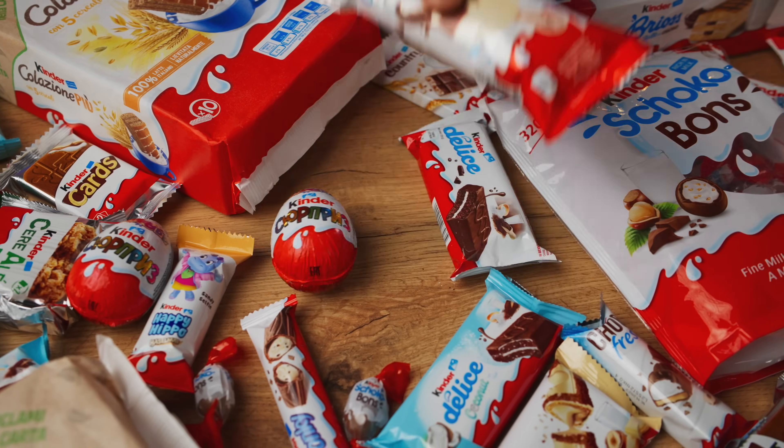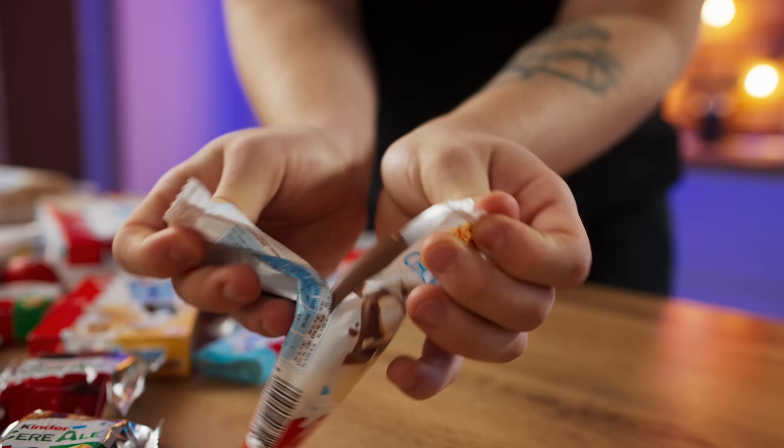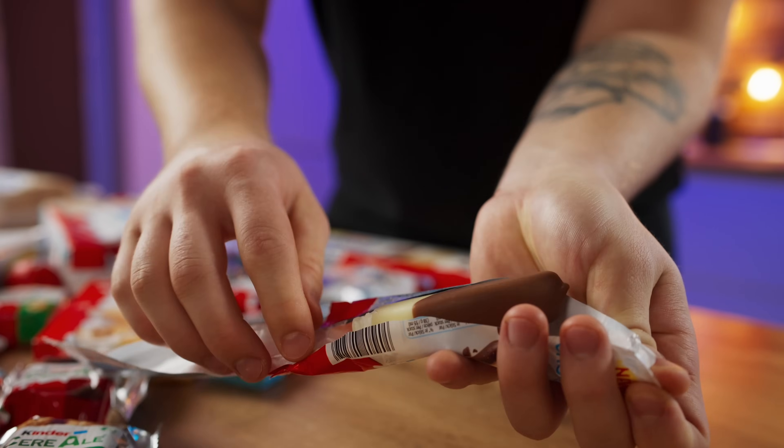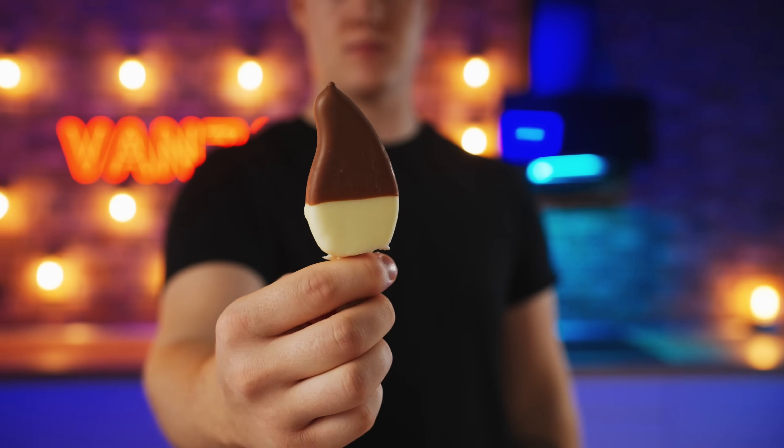The Kinder Chocolate ice cream — I've never tried this before, so let's unpack it and check it out. This mega delicious chocolate on the outside, although there was a very ordinary ice cream on the inside. 7 out of 10.